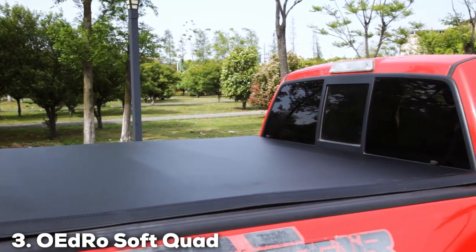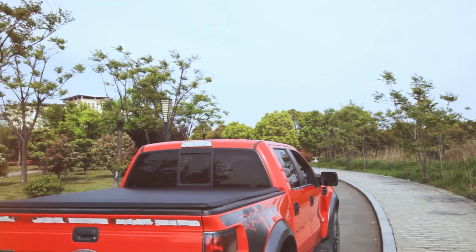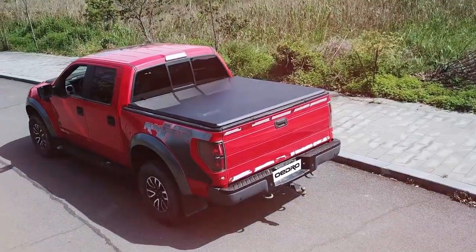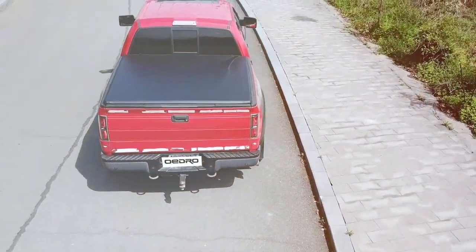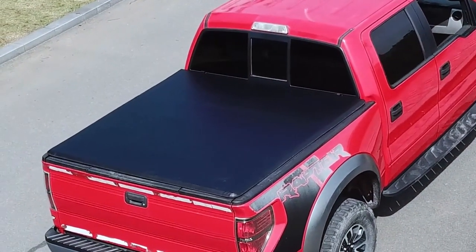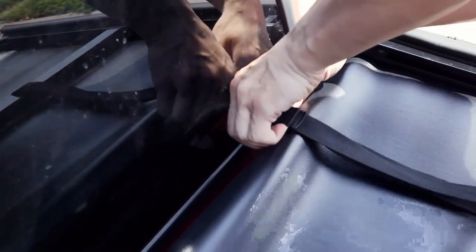The number three position is held by the Oedro Soft Quad-Fold Truck Bed Tonneau Cover. If you are in the market for a versatile and highly functional tonneau cover, the Oedro Soft Quad-Fold is worthy of consideration. This cover is engineered to provide all-around protection for your truck bed. Crafted from high-quality marine-grade vinyl, it ensures longevity and resistance to the elements, and it offers superior waterproofing, keeping your cargo safe and dry in any weather conditions.